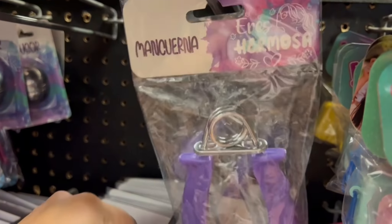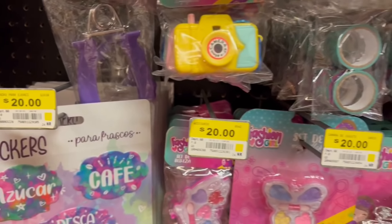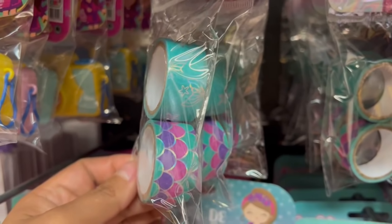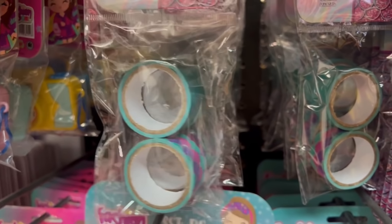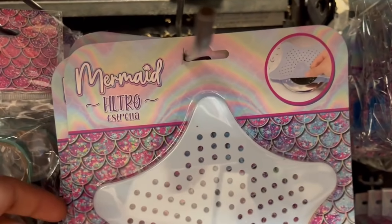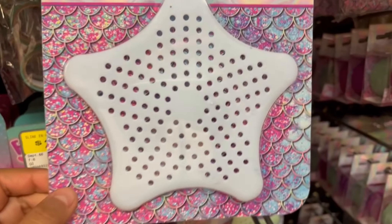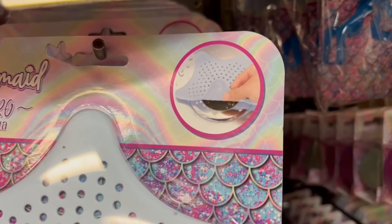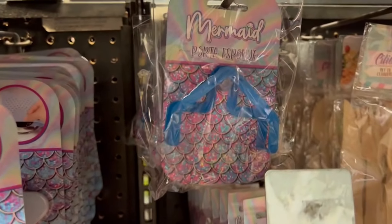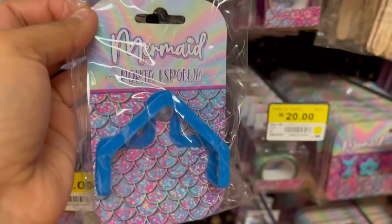También esta mancuerna para ejercitarnos. Ahorita les voy a compartir también que hay muchos stickers y también muchas cintas de estas para decorar — hay en esos tonos, y más adelante les muestro que hay otras en otros tonos también muy bonitos. Este filtro para el fregadero me llamó mucho la atención, se ve bastante práctico. Hay en dos colores: este que parece blanco pero es un azul muy bajito y también en color verdecito.